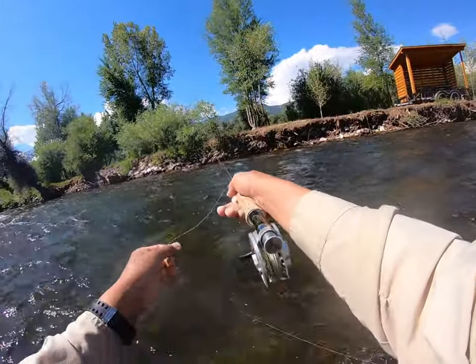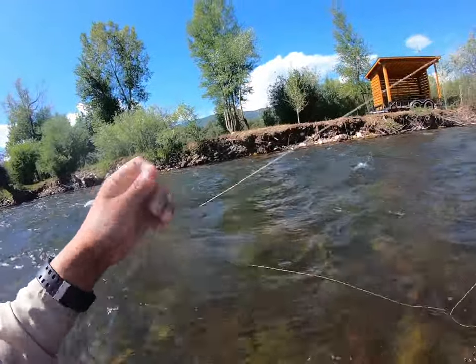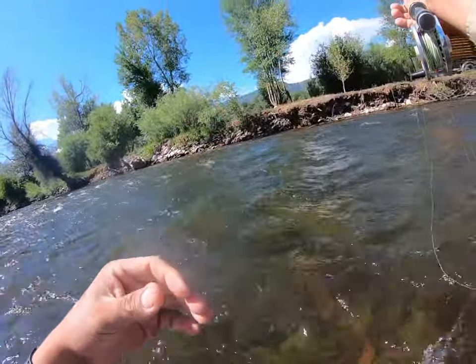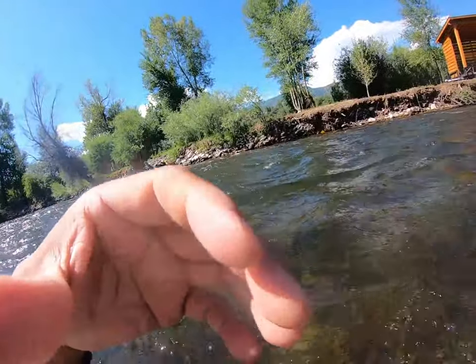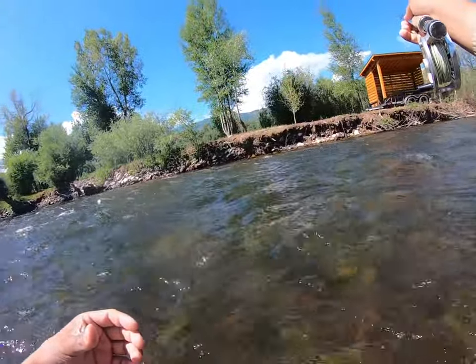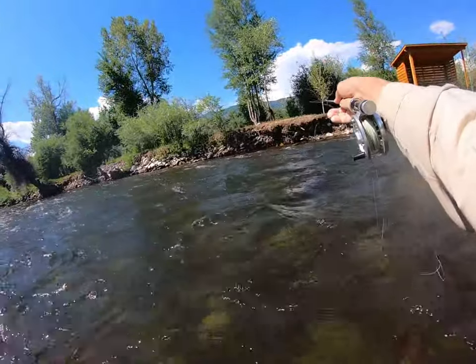Some fish will hit the top dropper and some will hit the bottom dropper, but they've all been in this fast water. Going to keep fishing another hour, hopefully get the 20-inch fish. But I can already see storm clouds building so I'm not sure how much more time we'll get.